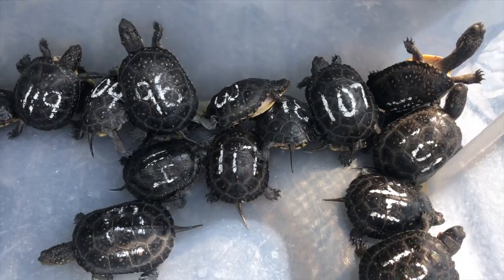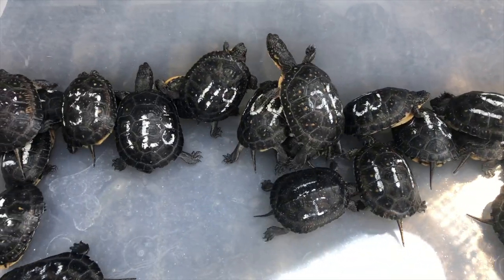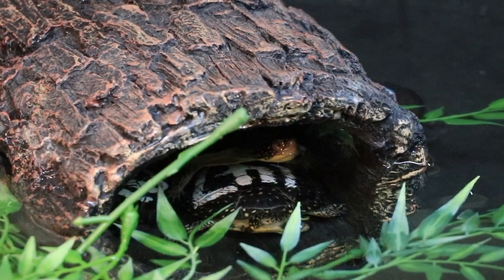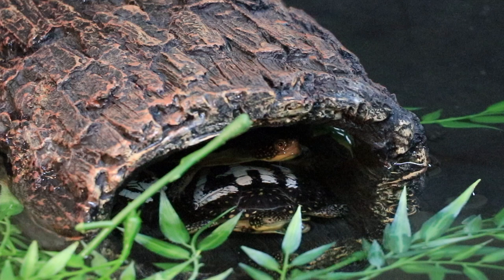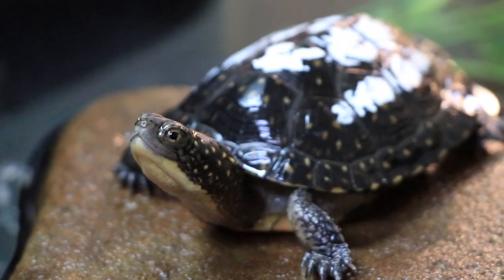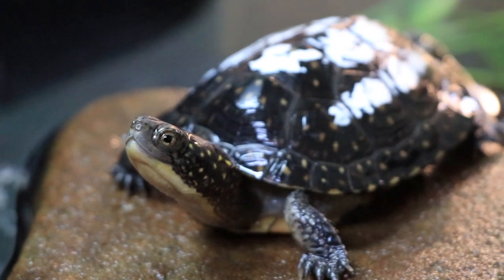Many of the hatchlings are brought to the Nature Museum, meaning we typically get about 100 Blanding's turtles every year. While they're at the museum, they are cared for behind one-sided glass and have minimal contact with our animal caregivers. Since these babies will eventually be released into the wild, this helps ensure that they don't become habituated to humans.